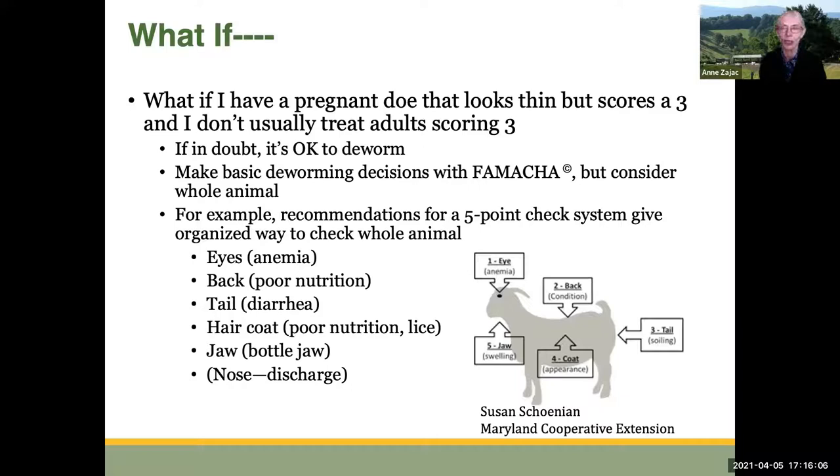What if you have a pregnant doe that looks thin but scores a 3, and you don't usually treat animals that score a 3? If you're in doubt, it's okay to deworm. You want to make basic deworming decisions with FAMACHA, but always consider the whole animal. There have been a number of people that have recommended a five-point check system to give you an organized way to check the whole animal.